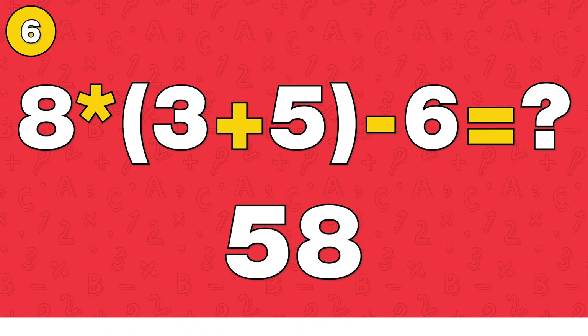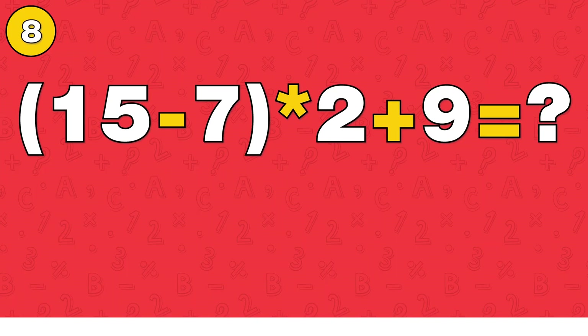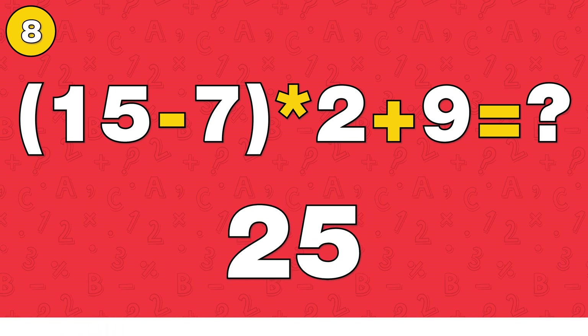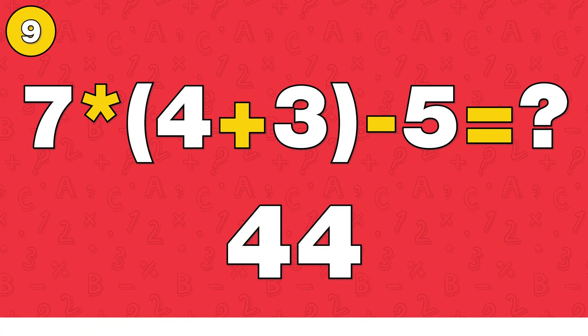The answer is 58. The answer is 3. The answer is 25. The answer is 44.